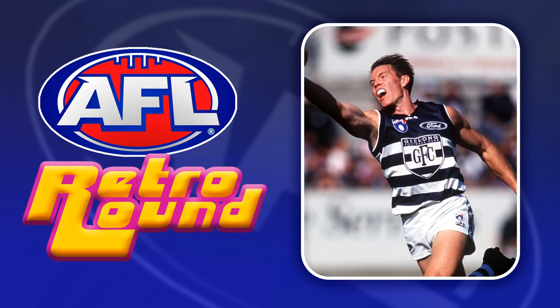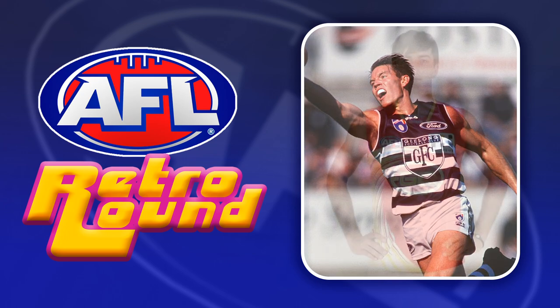For the Cats I've gone with this late 90s, early 2000s away jumper. They did wear it for a few seasons so there's probably a few more memories in this jumper than some of the others I considered.